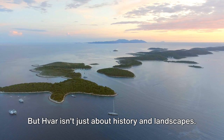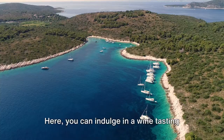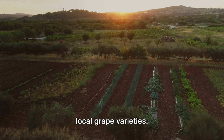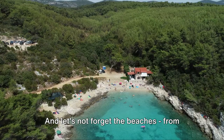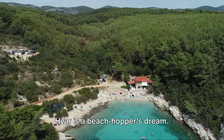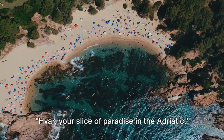But Hvar isn't just about history and landscapes — this island is also a haven for food and wine lovers. Here you can indulge in a wine-tasting tour, savoring the distinct flavors of the local grape varieties. And let's not forget the beaches. From secluded coves to bustling beach bars, Hvar is a beachhopper's dream. Hvar, your slice of paradise in the Adriatic.